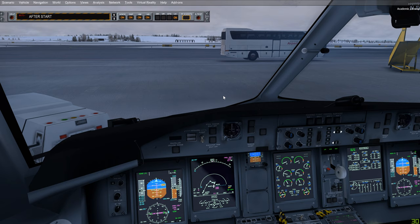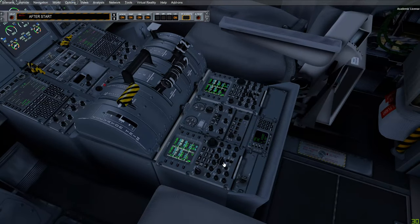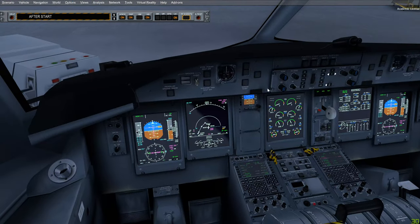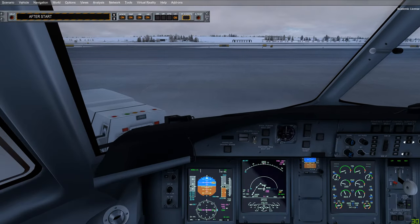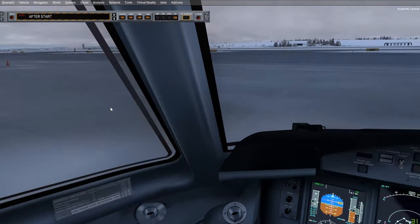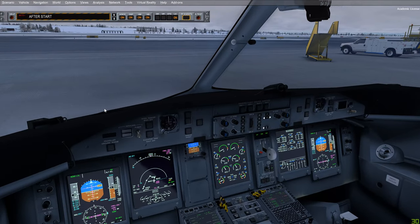Both engines have started. Now contact ground to disconnect the external power: 'Cockpit to ground, go ahead, please disconnect the GPU.' Ground confirms disconnecting — and don't forget to turn off the switch first. Once the GPU is disconnected and everything is clear, proceed with the after start checklist and after start flows. Everything from now on is as normal and as usual.